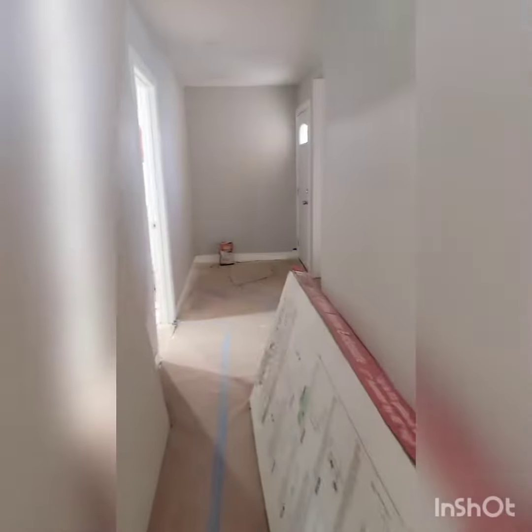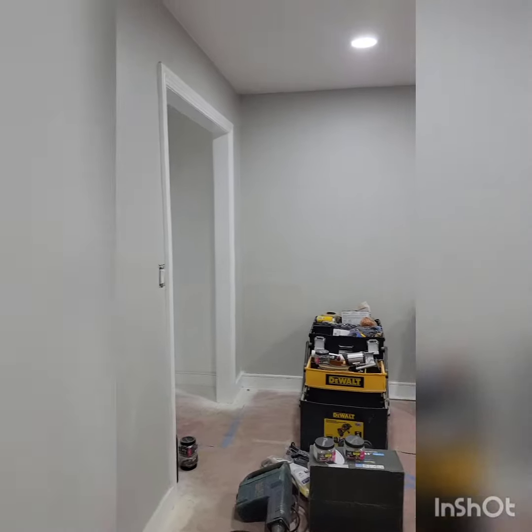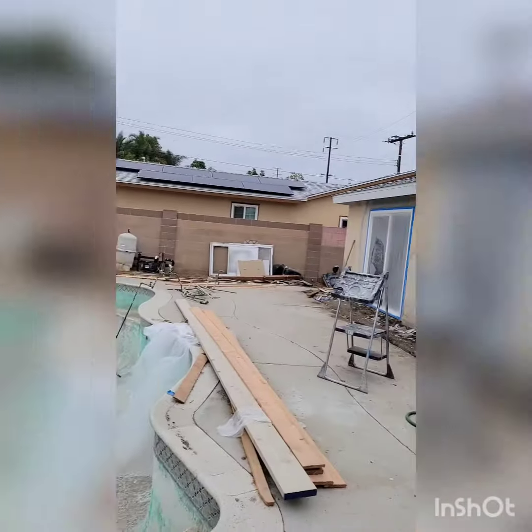Right now I'll show you the fourth bedroom that we added. If you see that open door there, that was actually part of the living room, believe it or not — we made it into a bedroom. It's actually the biggest room in the house. What we did was we cut part of the living room, and you'll see where the other part of the living room was at another time.